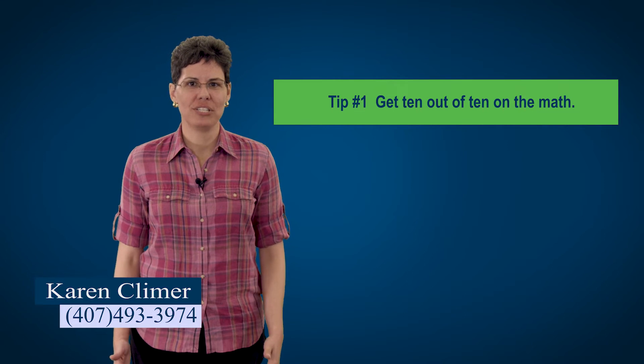Unfortunately much of the advice you hear from real estate instructors doesn't work. I've heard instructors tell people not to worry about the math questions — that is terrible advice. On the contrary, you need to get 10 out of 10 on the math, and that's my first tip. There are 10 math questions on the Florida real estate sales associate exam and you need to get all 10 correct. I've talked to hundreds of people who have failed the state exam. Usually they score in the high 60s or low 70s, but if they had gotten 10 out of 10 on the math they would have passed.